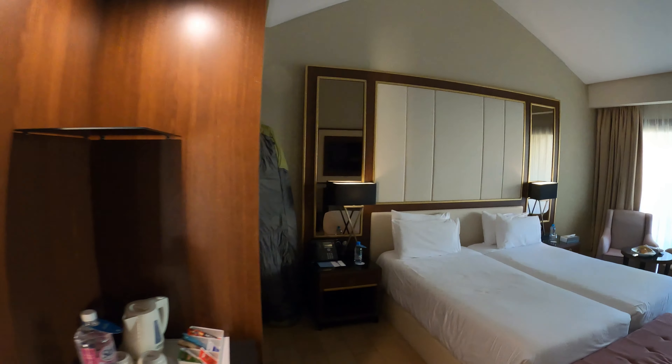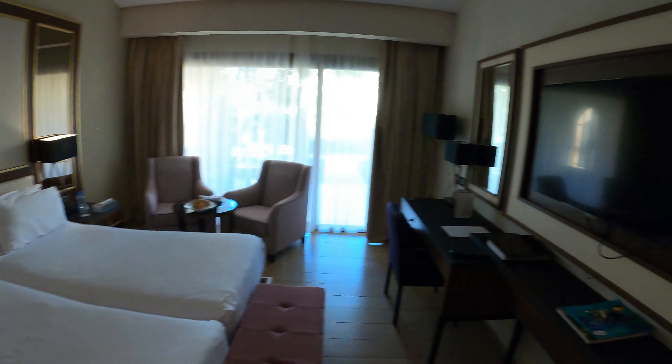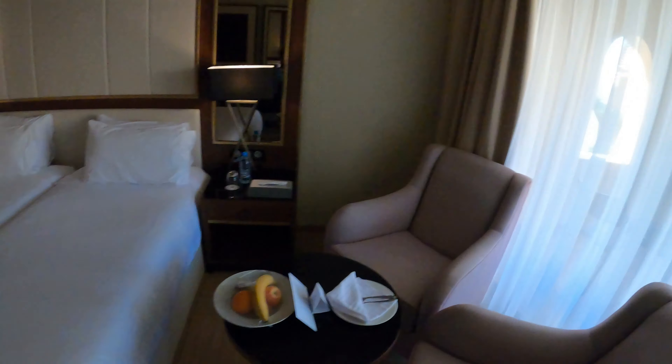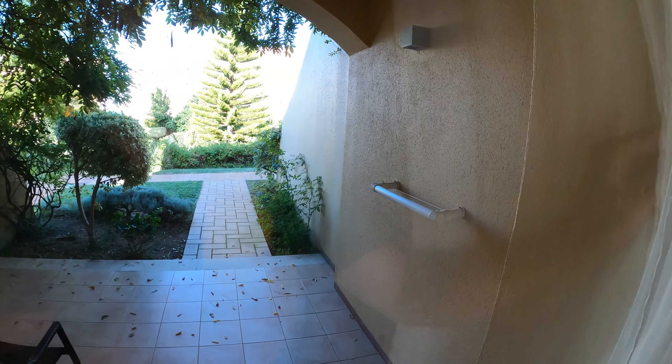Look at that, beautiful. That's my surfboard, ignore that. Beds, big TV, complimentary fruit platter, and then like a balcony thing out here which looks quite nice.